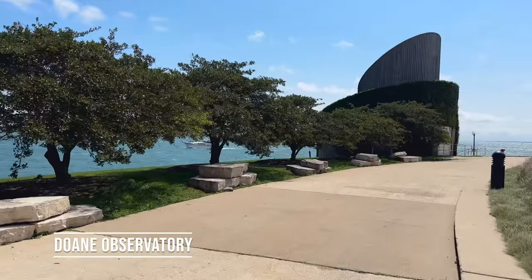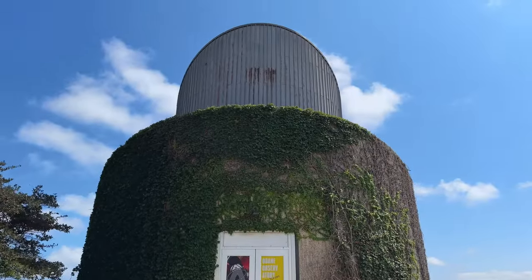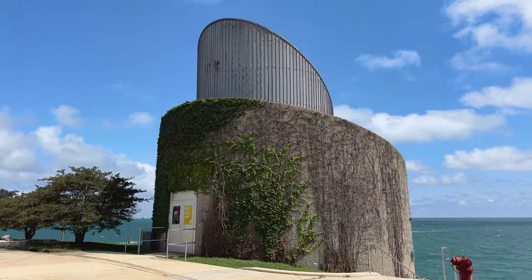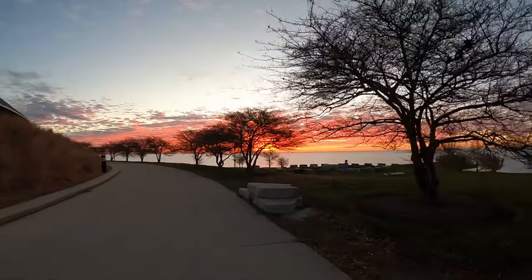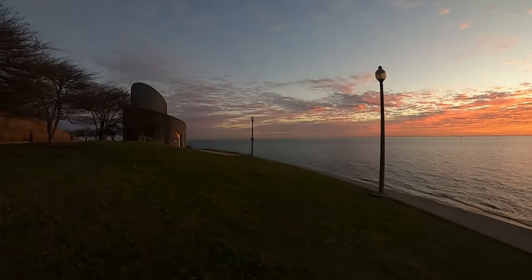Around the observatory is a nice circular walkway with views of Lake Michigan that will lead you to the Doan Observatory, which houses a large telescope. The times the observatory is open are dependent on weather, and you should always check with the box office. While we haven't been here to check this out at night, we can tell you it can be very pretty in the morning.